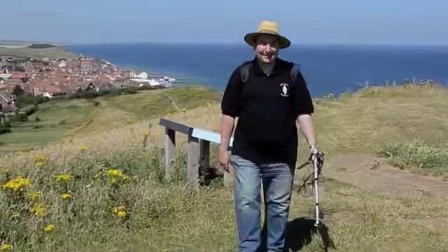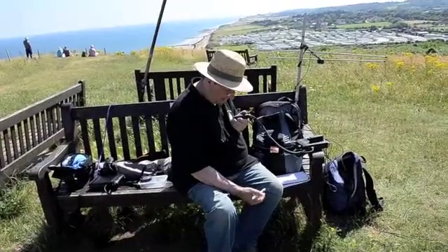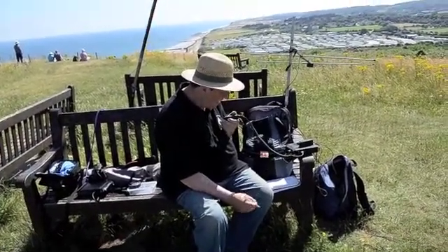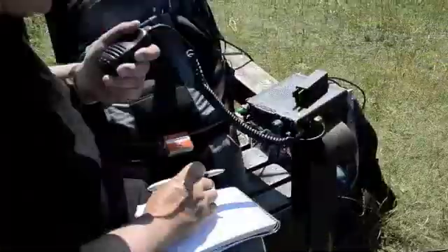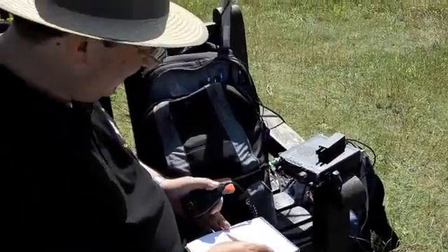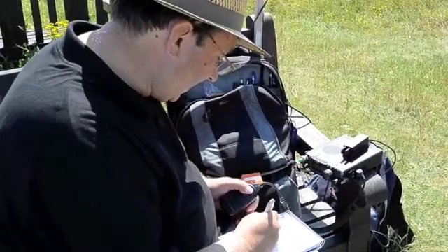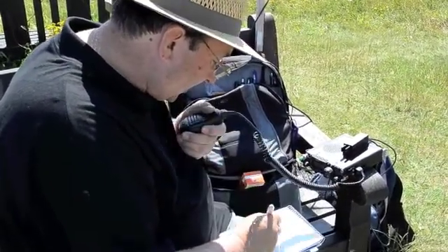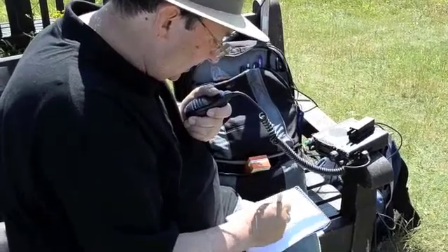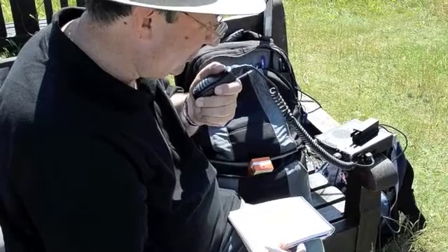G3YLA portable. The station there is M6CFU, Richard. This is Golf 3 Yankee Lima Alpha portable on Beeston Bump. You're very loud here, both of you. Just thought I'd call in and say hello and wondered where you were.